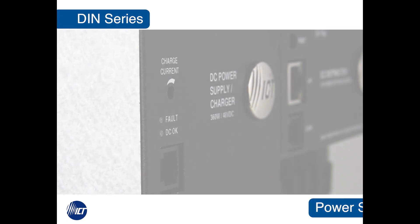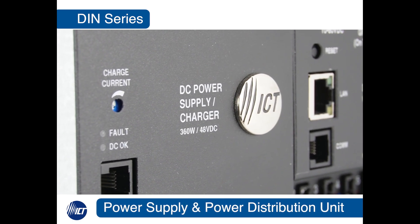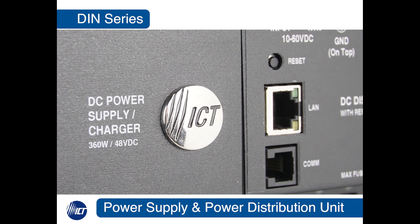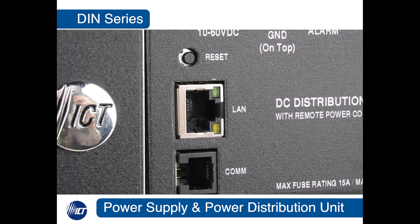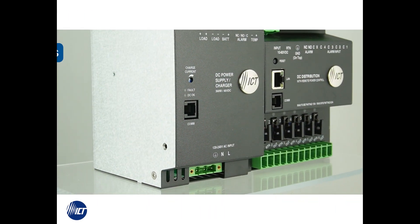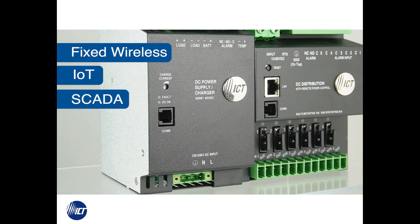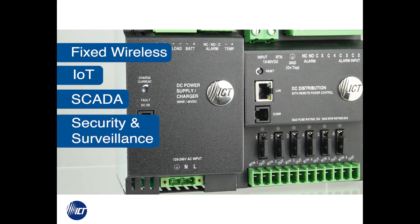Let me introduce you to the DIN series of products from Innovative Circuit Technology — solutions to these challenges. This new product line from ICT is empowering diverse DC applications including fixed wireless access networks, IoT, SCADA, security and surveillance, and industrial DC power.